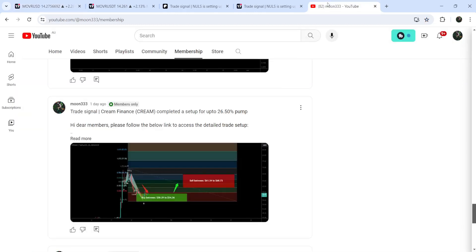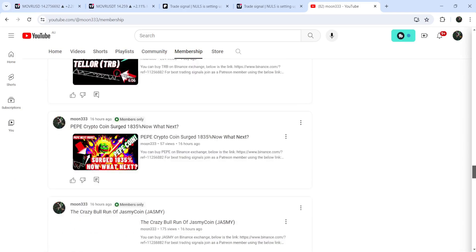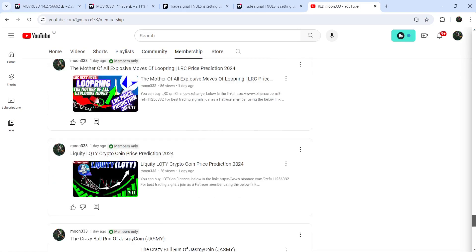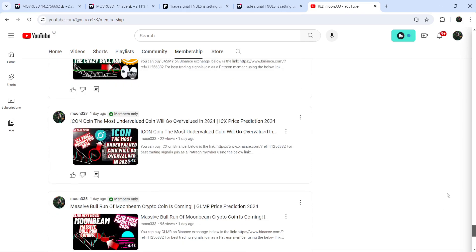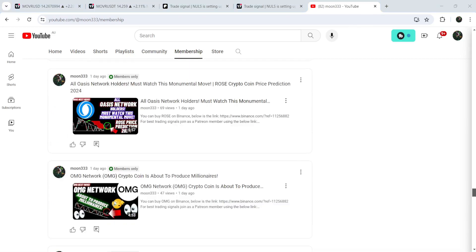So this was the update. I hope that you liked the analysis — do hit the like and subscribe to the channel. For more trading signals you can also join me and support me as a YouTube member or as a Patreon member, because there I'm sharing different trading signals for you. You can find the link in the video description. Take care, goodbye.